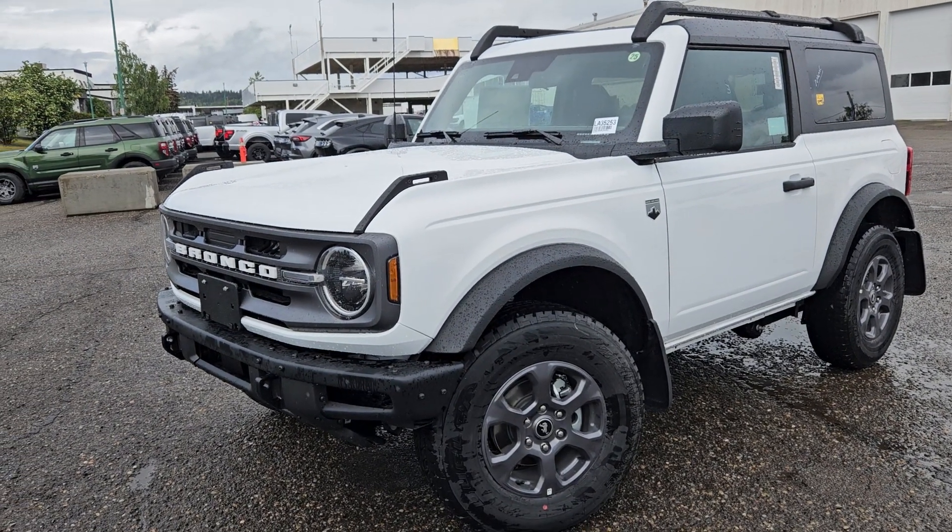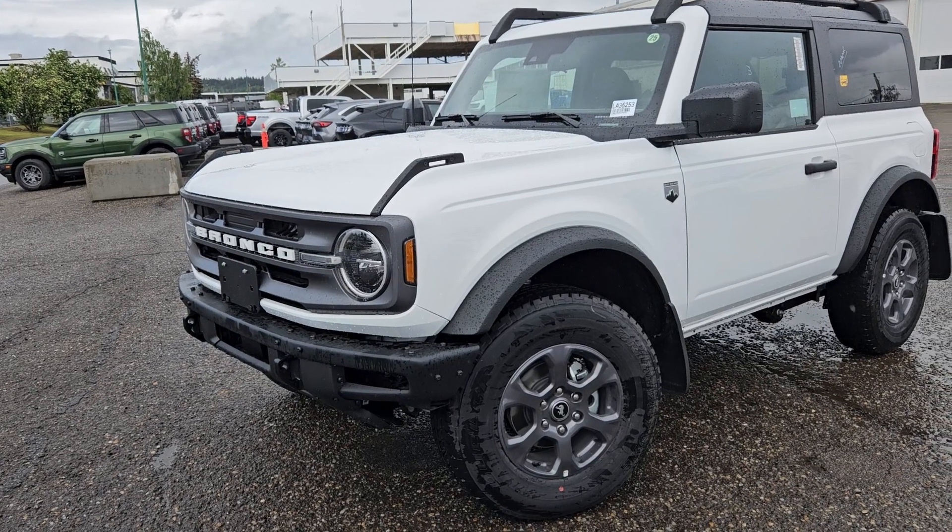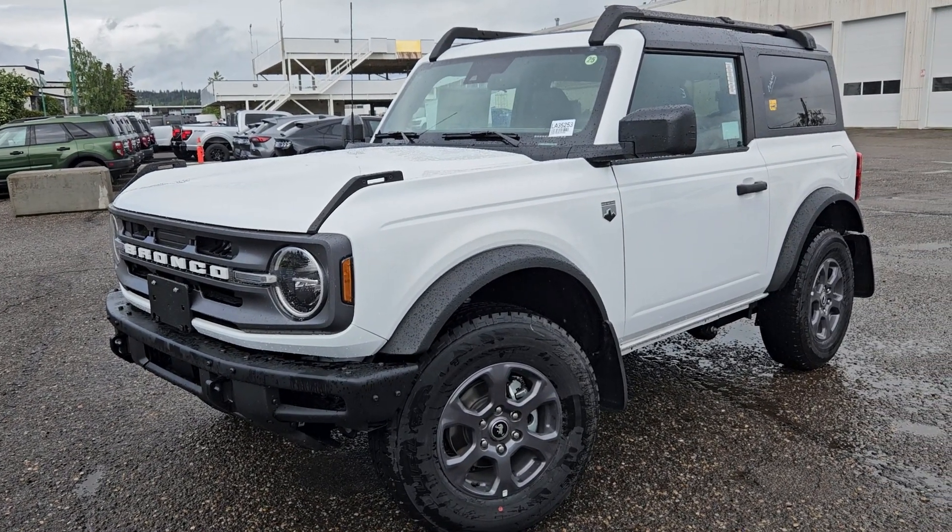If interested, the stock number for this vehicle is LA35253. You can head on down to PG Ford or give us a call.